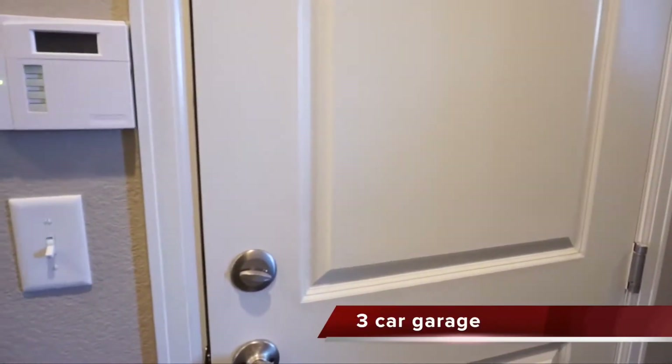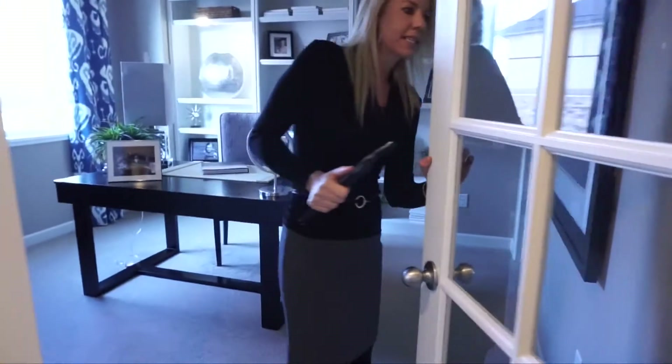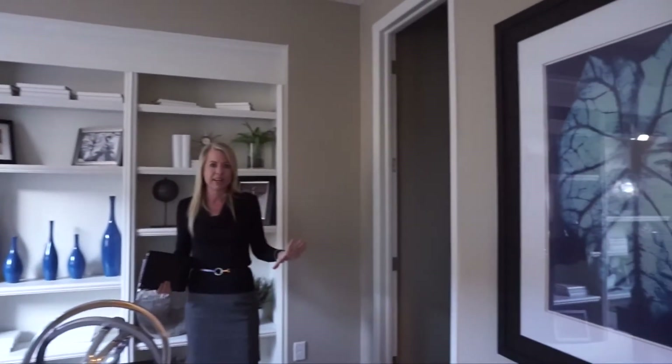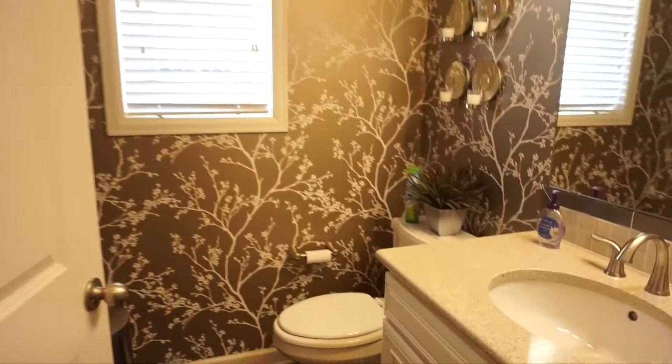Right here is your entrance in from the garage. Down this quiet hall, back away from the main hustle and bustle of the home, we have the office area. If you work from home and need a quiet office space, this works really well. It could also be used as a bedroom — there's a great big walk-in closet in here. At the very end of this hall we have our powder bath for the main floor.